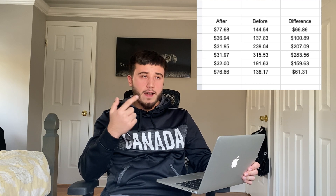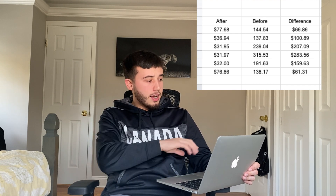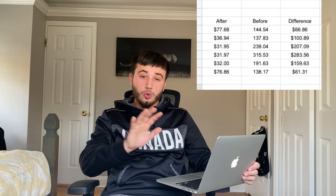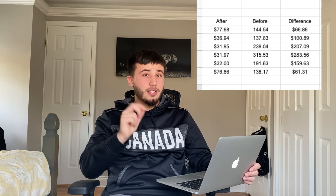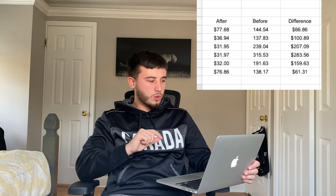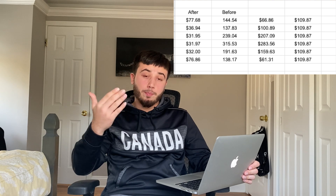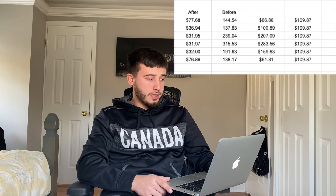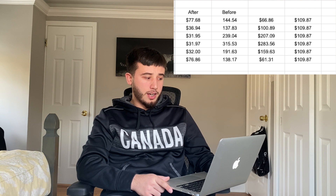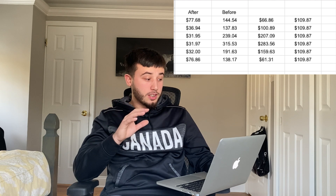From that estimate I subtracted how much I actually paid last month. We use gas for heat and appliances, so I can't do anything about that — you have to pay the gas bill. Subtracting those two numbers from each other gives you the net savings from having the solar panels, and then I compare that to the $109.87 I pay every single month for the loan.